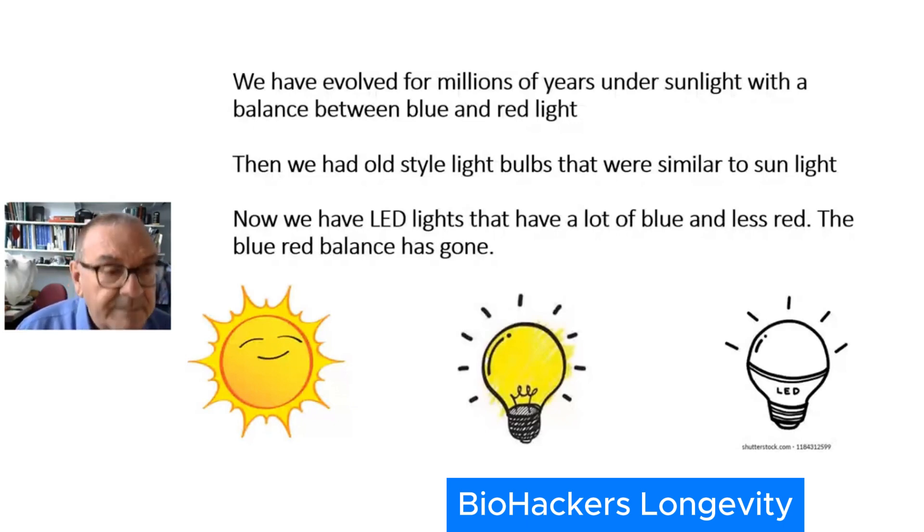But things have changed. We now have completely different light bulbs. First there were those horrible strip lights, then eco bulbs, and now finally LEDs. These lights produce energy incredibly cheaply, but the balance between the blue and the red has gone. When you look at an LED light bulb you think it's white, but it actually has a large amount of blue that you can't see with your eyes, and the red has been reduced significantly. So we have a bit of a problem for the future in terms of what these lights are going to do to us over a long period of time.